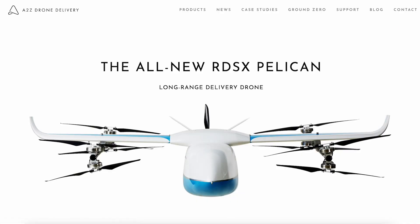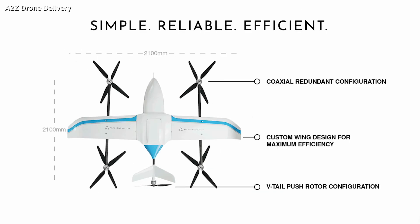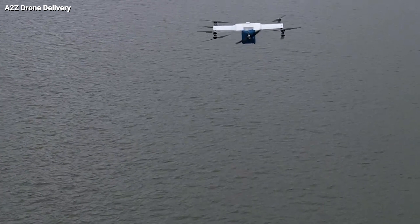Unlike other drones that use control surfaces to maintain stability, the Pelican uses a multi-rotor system to balance itself. In other words, instead of relying on traditional methods, it uses more advanced technology to stay steady while making deliveries.